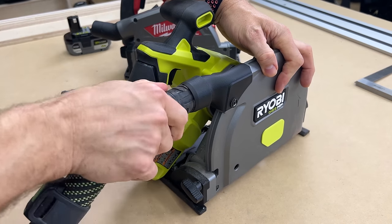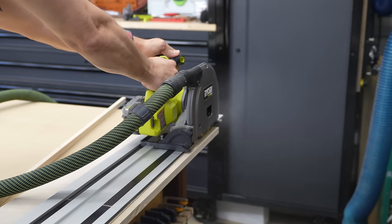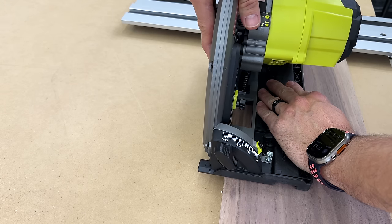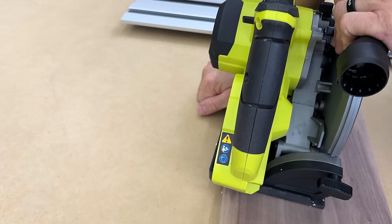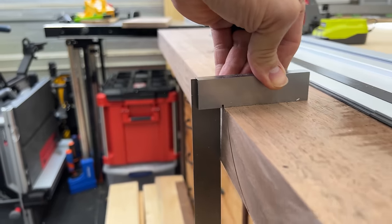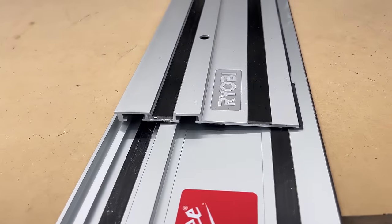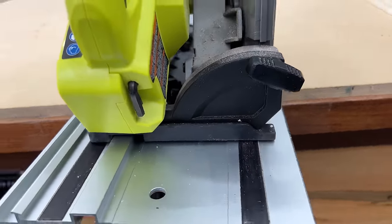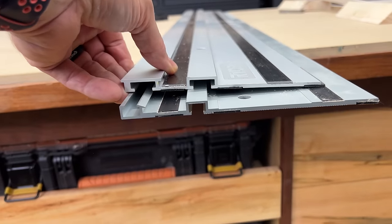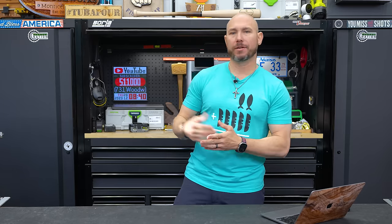Dust collection on the Ryobi is just okay — the connection isn't a standard size, so you can't connect a standard hose like a dust extractor. Even when connected, dust collection is mediocre. Another bad drawback is deflection: the base is really all plastic, and any lateral pressure when making a cut will throw your cuts off on thicker hardwoods. Also, the Ryobi track saw is not compatible with other tracks — Festool, Milwaukee, Makita, DeWalt all work on each other's tracks, but Ryobi requires its own.